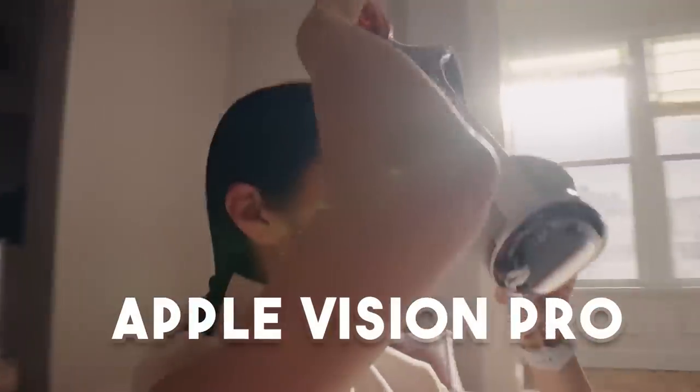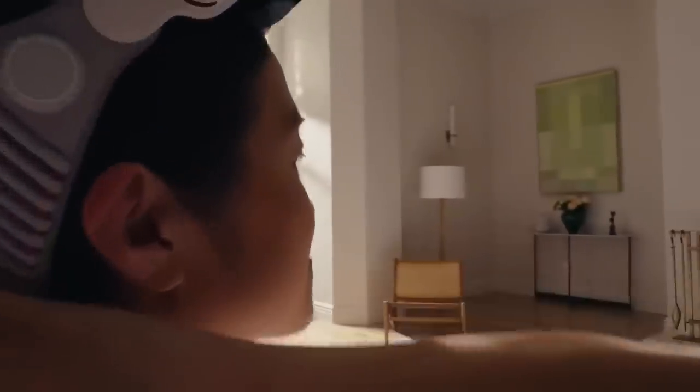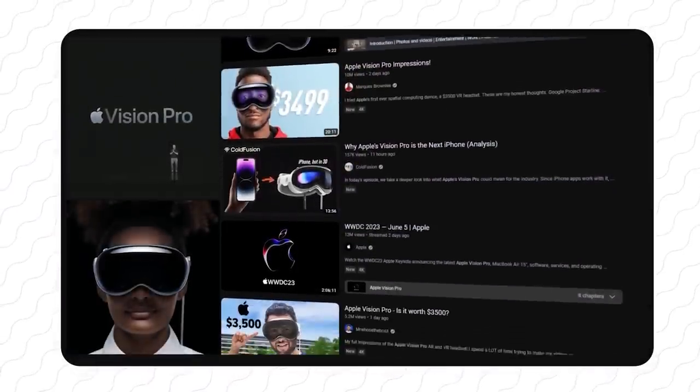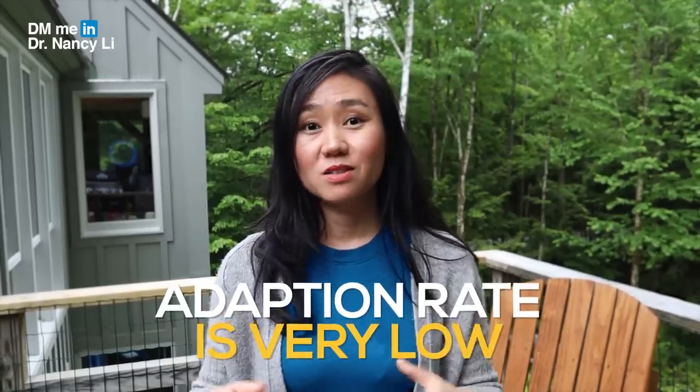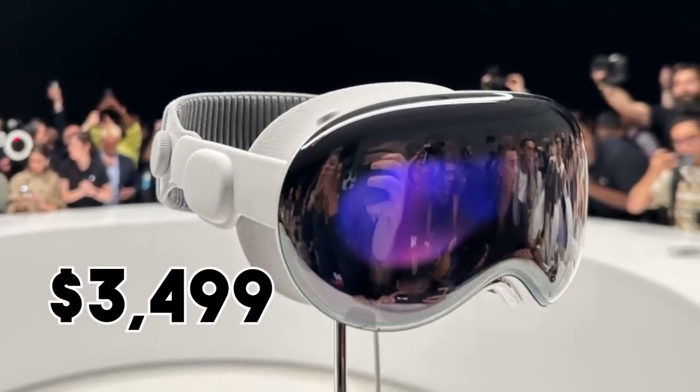Apple just announced Apple Vision Pro a few days ago and everybody's talking about it because it might change our world forever with cutting-edge technology taking us to the future. It could also be a little buzzed in the tech industry and not last long because adoption rate is very low and the price is too high.